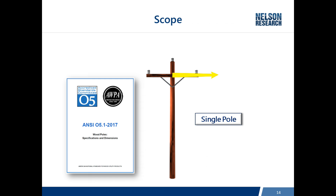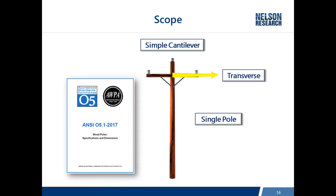The most often used standard is ANSI 05.1. In the scope, it clearly lays out that this standard addresses single poles in a simple cantilever installation — meaning it's fixed at the ground line and bends at the top. It also addresses only transverse loading, which is the wind load blowing on the wires trying to push the poles over sideways. All of the strengths in this standard are specified at the ground line of a pole.